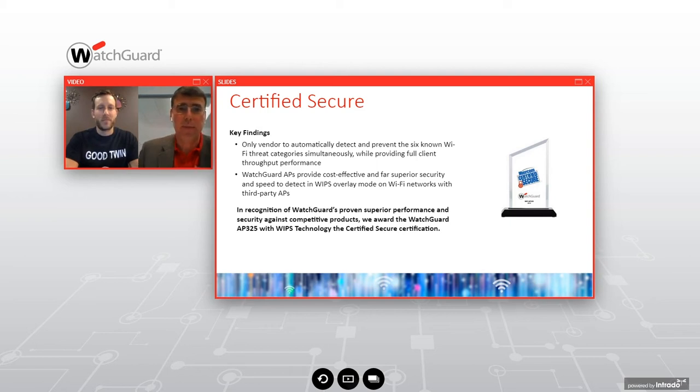Myrcom presented the Myrcom Certified Secure Award at RSA San Francisco last month — WatchGuard is the only vendor that could detect and prevent all six Wi-Fi threat categories. It's a very cost-effective solution with far superior security to anything else on the market. The Myrcom Certified Secure Award requires 90% or better in all categories — WatchGuard achieved 100% in all categories. Congratulations to WatchGuard.